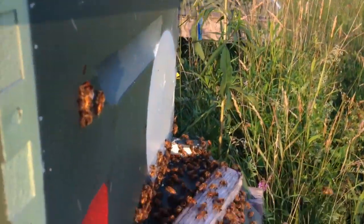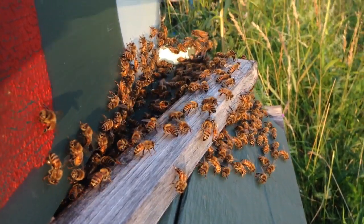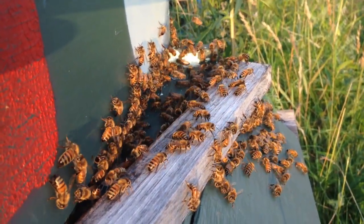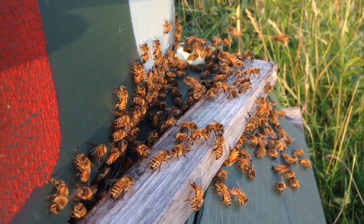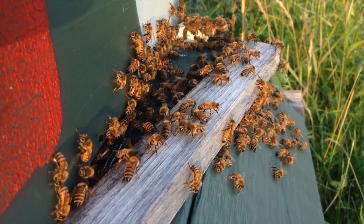I find it fascinating watching these girls — and I say girls because the guys are inside just eating what they can get their hands on. The females are doing all of the work of the hive, and they're just coming back and relaxing. They'll be out on the porch all night.